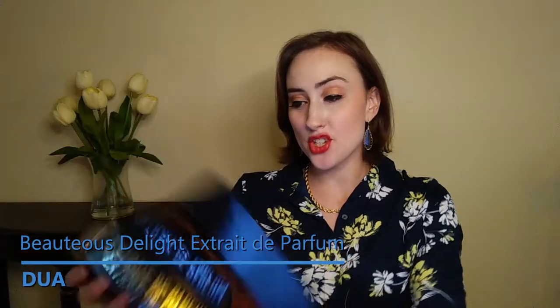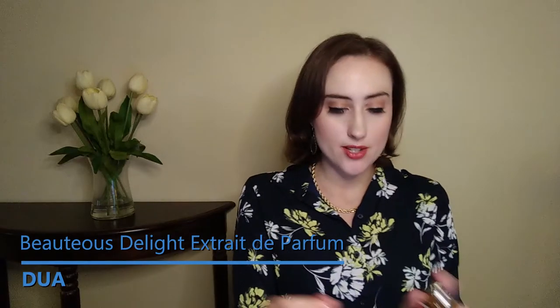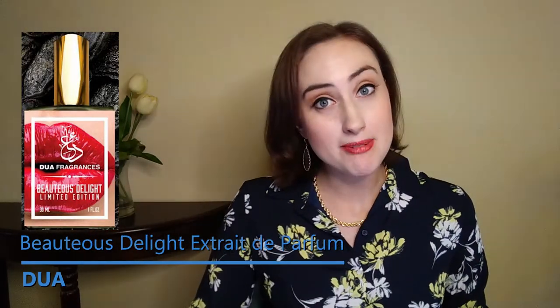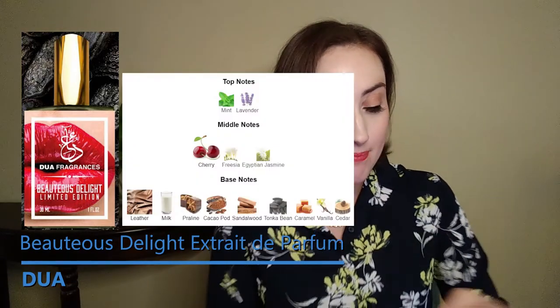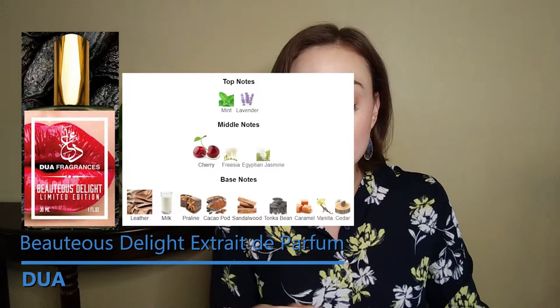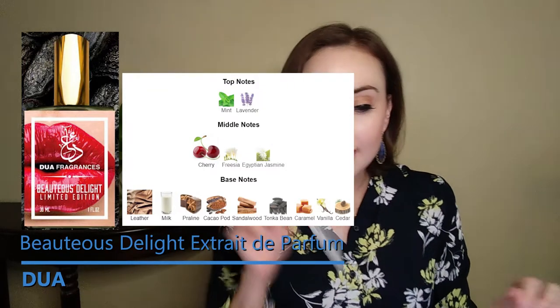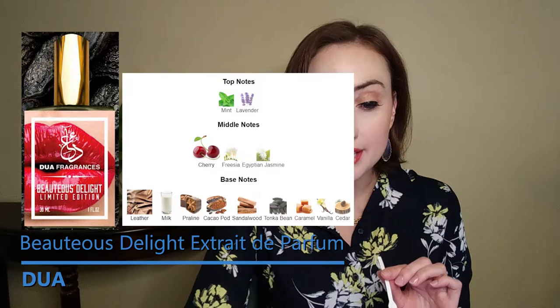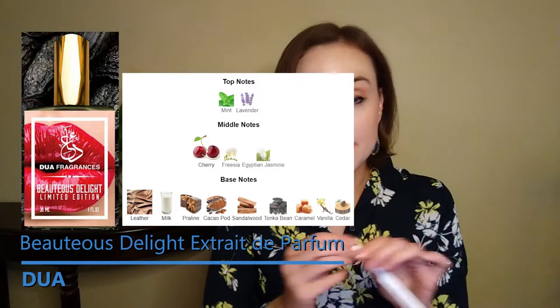Next I have Beuteous Delight, which is a dupe of Dior's Feve de Le Chieuse, which I have smelled but it's been a while. The top notes are mint and lavender, the middle notes are cherry, freesia, and Egyptian jasmine, and the base notes are leather, milk, praline, cacao pod, sandalwood, tonka bean, caramel, vanilla, and cedar.